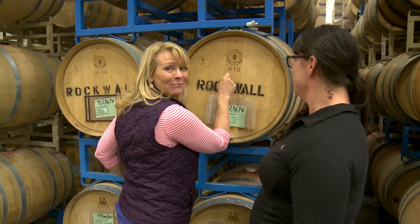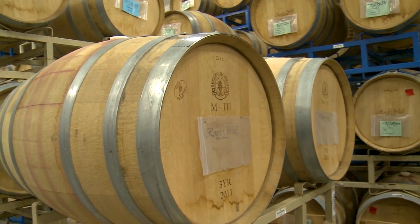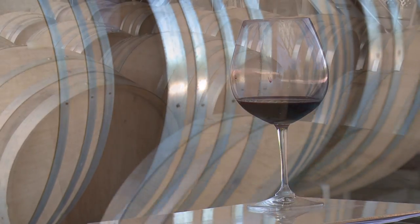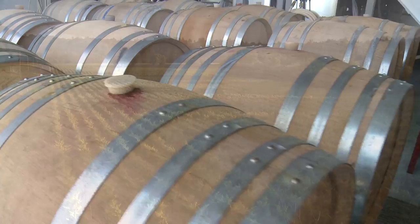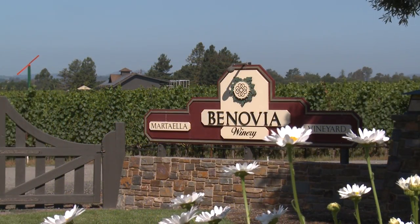I'm a burnt girl, so I want the heavy toast. Not only does the source of the wood, the toast, and the age of the barrels contribute to the final wine's taste and style, but the time a wine spends in the barrel is a contributing factor as well. I'm headed to Sonoma to taste the difference straight from the barrel.